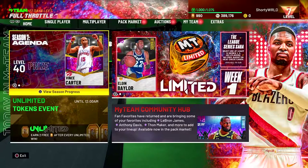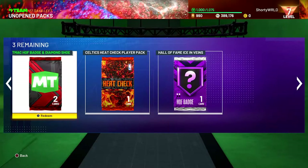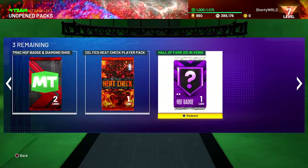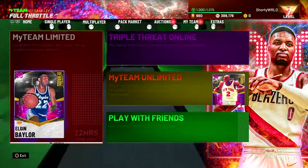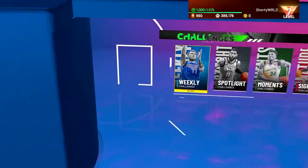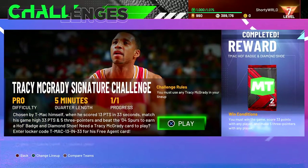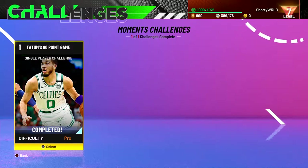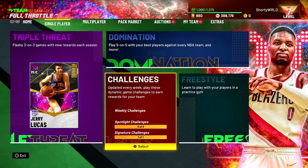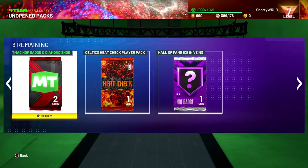Getting that out of the way, let's look at our packs. The daily login reward today is a Hall of Fame Ice in Veins — nothing too special. We also have a diamond shoe and a Hall of Fame badge pack from the signature challenges, specifically the T-Mac challenge, plus a Heat Check pack from the challenge where you just need to score 60 points with one player on Pro difficulty.